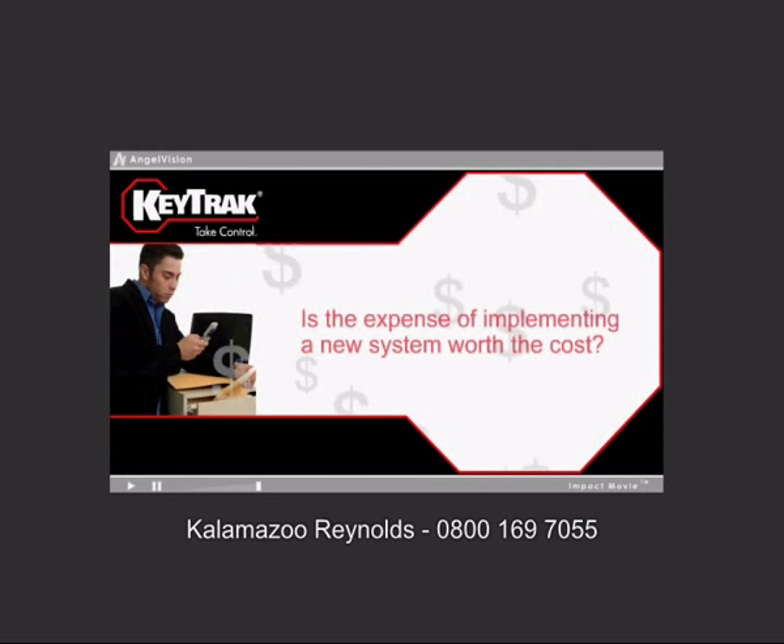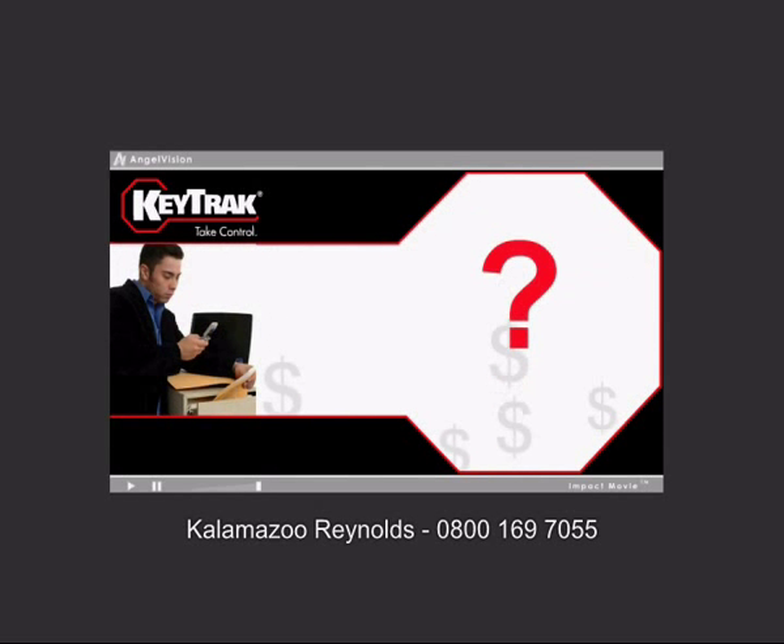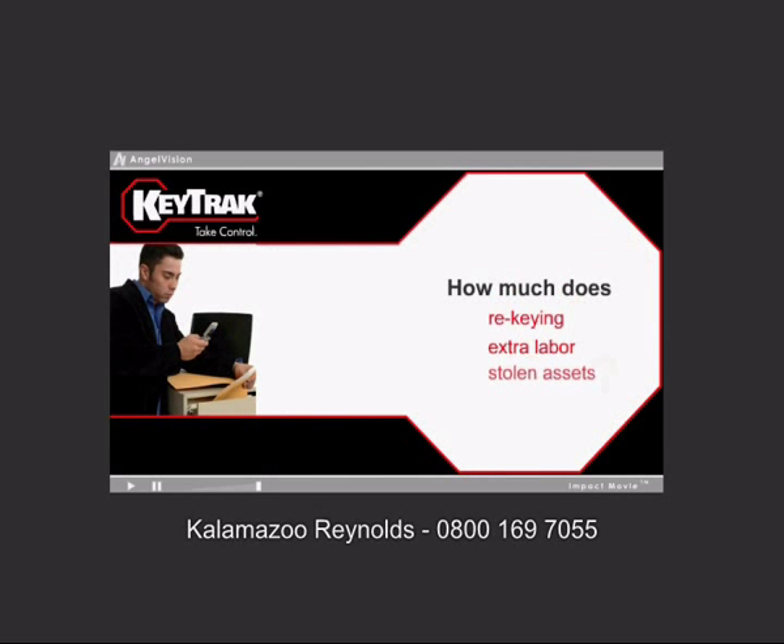But is the expense of implementing a new system worth the cost? Ask yourself this: how much does re-keying, extra labor, or even stolen assets cost you?